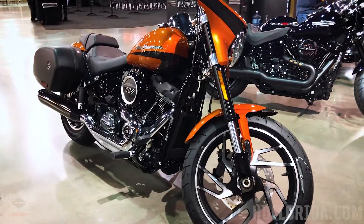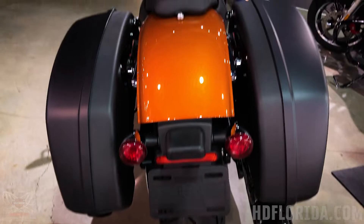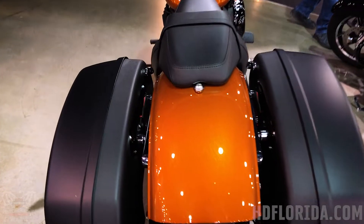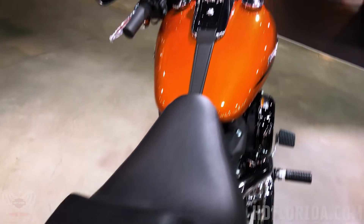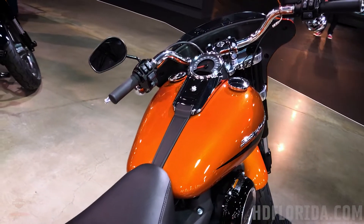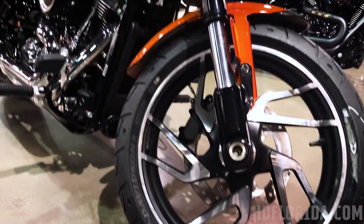The Sportglide comes to us with the Milwaukee 8-107 engine, has an easy-adjust monoshock rear suspension, quick-detach lockable weather-resistant hard bags, and quick-detach mini fairing. This bike, as displayed, is the Scorched Orange Silver Flux upgrade paint scheme. Sportglides come factory with ABS and the Harley-Davidson factory security system, as well as cruise control options.